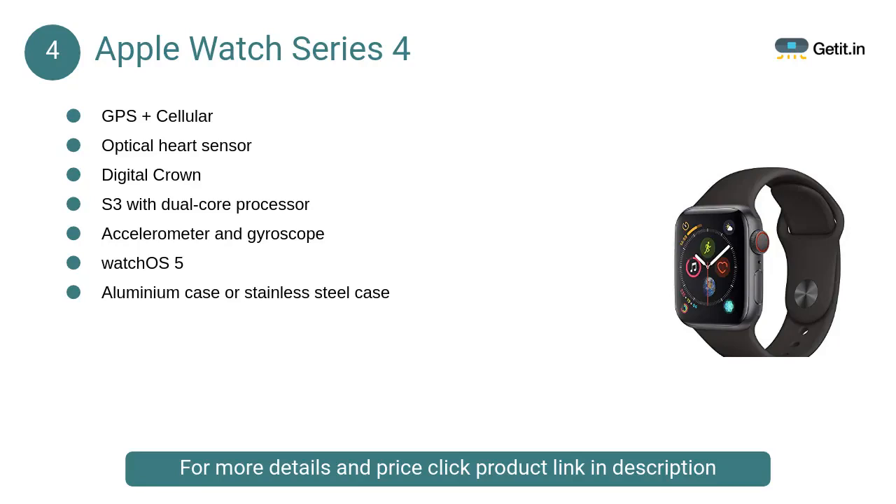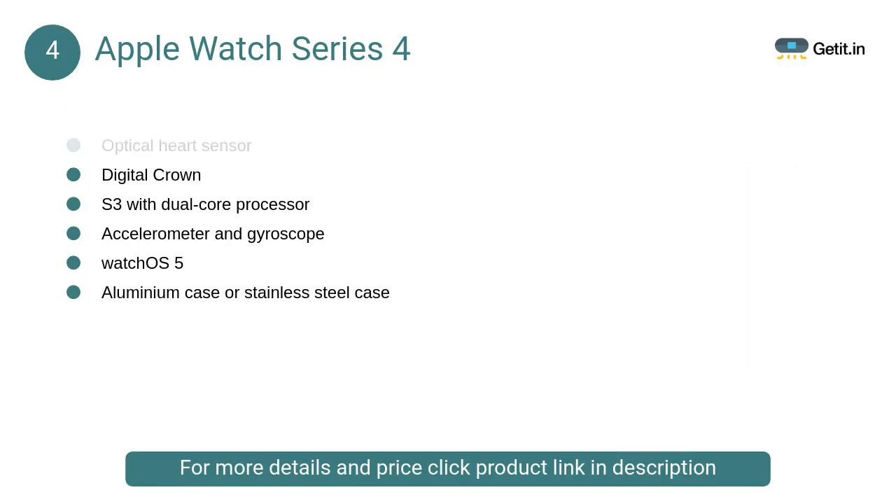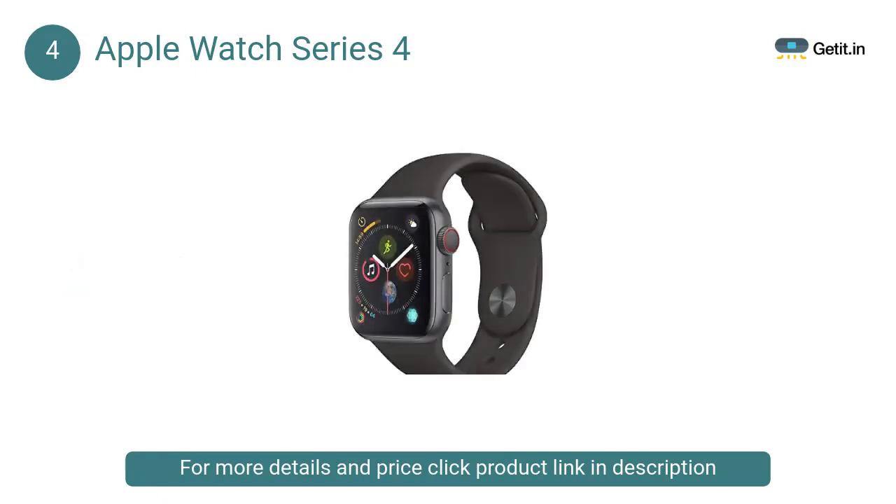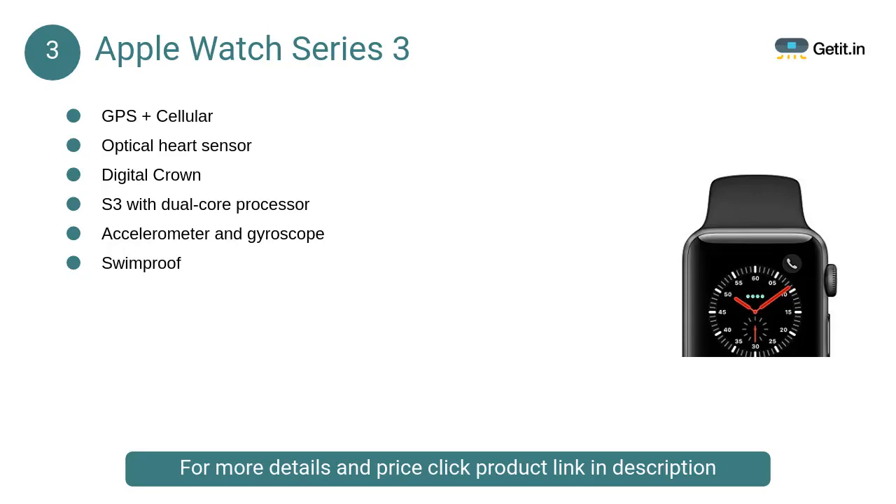At number four, the Apple Watch Series 4. Stay connected to the world and get fit in style. Strap on the stylish Apple Watch and listen to music, view photos and messages, track your fitness levels, and more. Featuring a stylish design, this Apple Watch is your ideal partner for work or workouts.